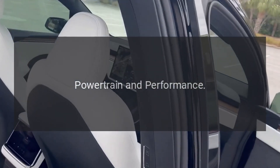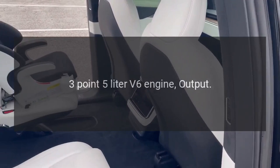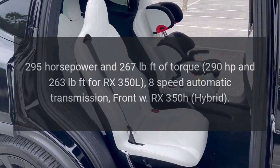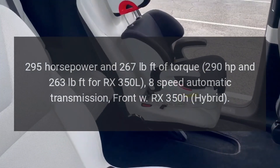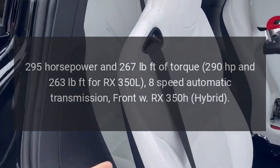Powertrain and performance. Engine options — RX 350: 3.5-liter V6 engine. Output: 295 horsepower and 267 pound-feet of torque; 290 horsepower and 263 pound-feet of torque for the RX 350L. 8-speed automatic transmission.